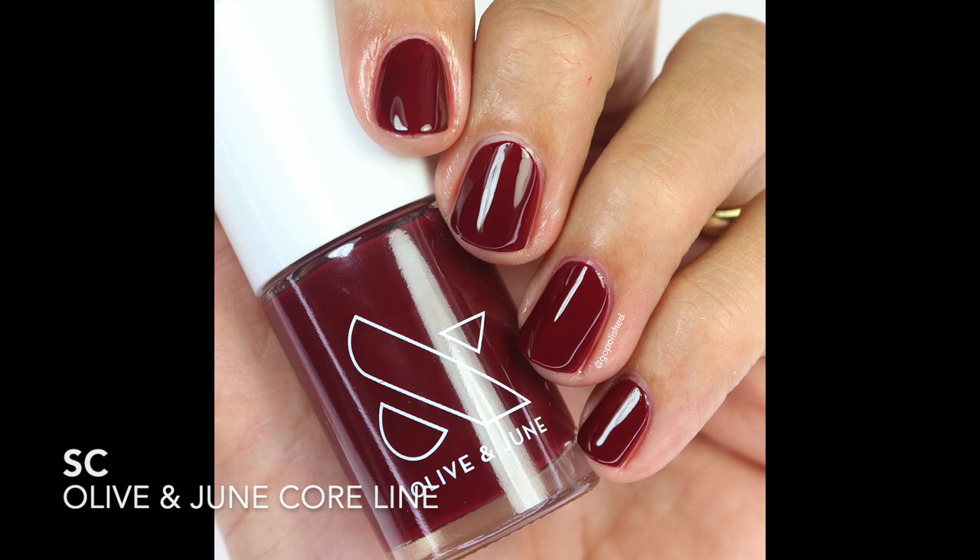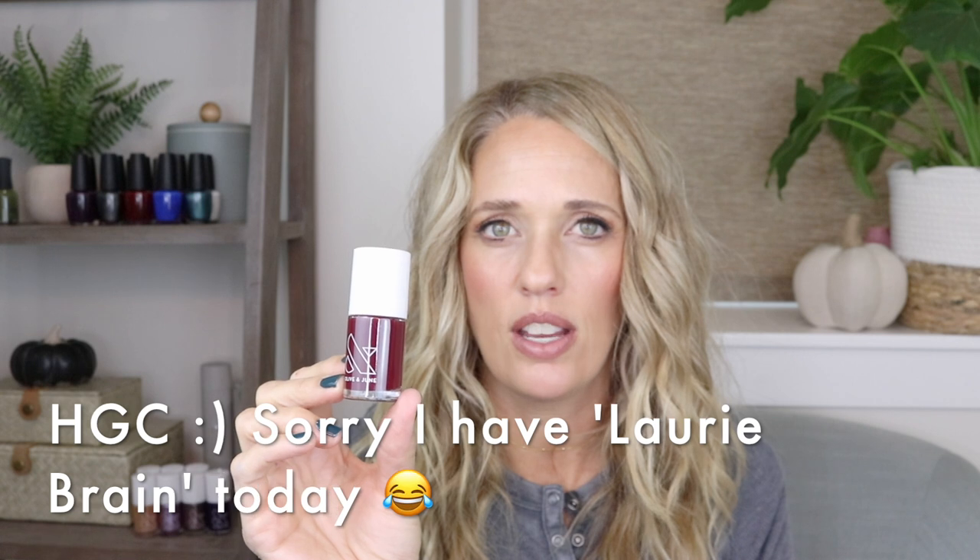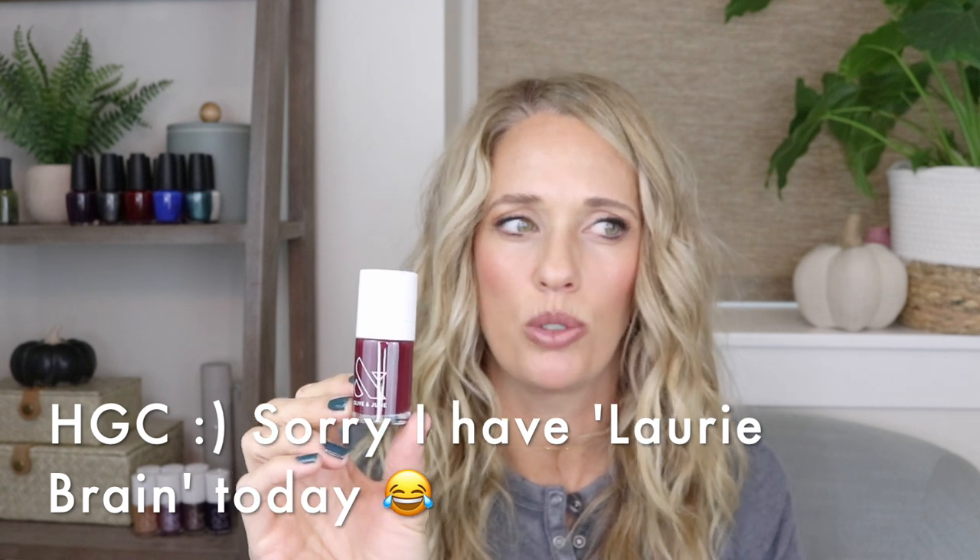SC is a beautiful dark burgundy polish — one of their more advanced shades. It's a little trickier to apply, but you can do it with some cleanup, finesse, and practice. I love this kind of dark, deep, rich shade. With any nail polish line you've got to have one of these colors because they're so fun to wear this time of year going into winter.